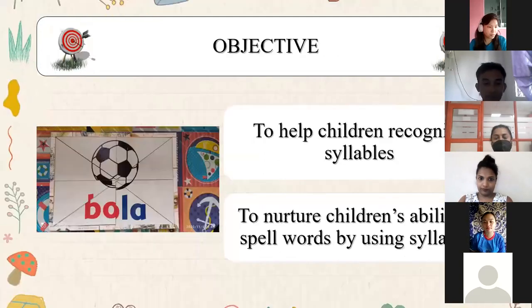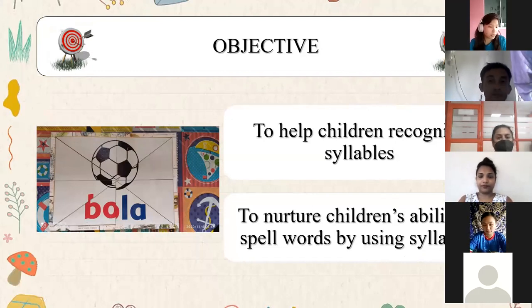We had two main objectives. The first one was to help the children recognize syllables, and the second one was to help them develop the ability to spell words correctly.